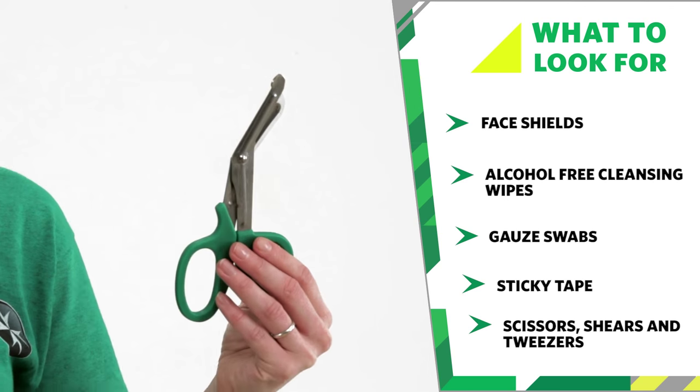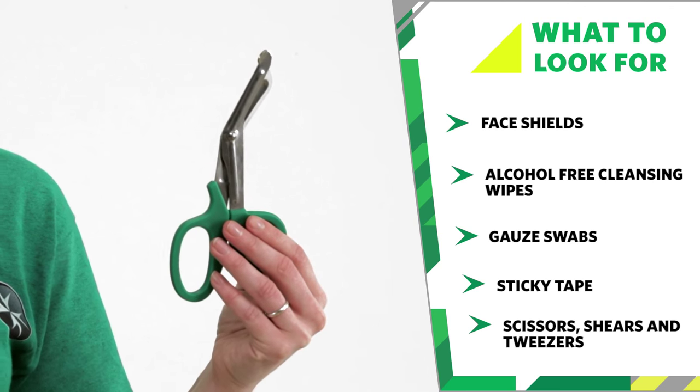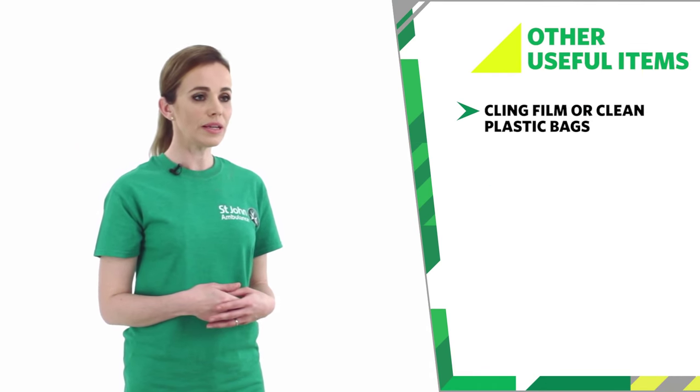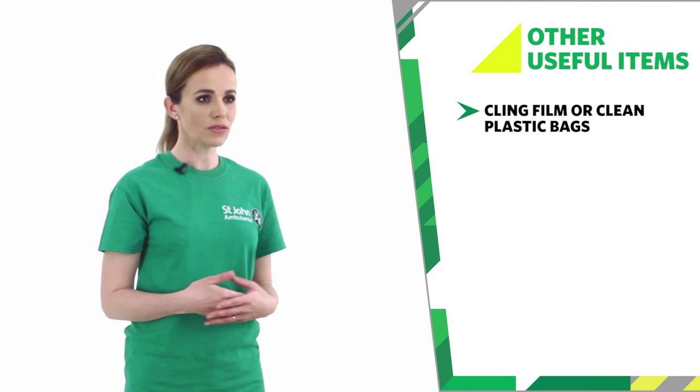Scissors are used to cut somebody's clothing so that you can get to the wound. They can also be used to cut sticky tape to the required length. Sticky or adhesive tape is used to hold dressings in place or to secure the loose ends of bandages. Some other common items that might be useful are cling film or clean plastic bags for dressing burns and scalds.